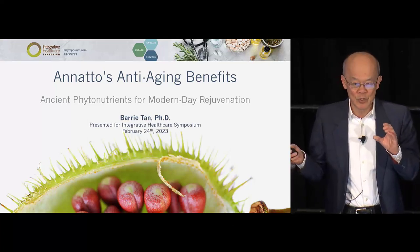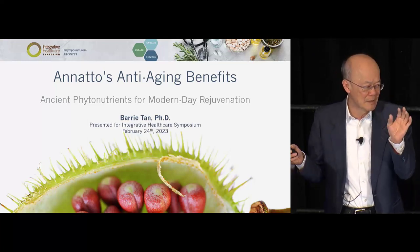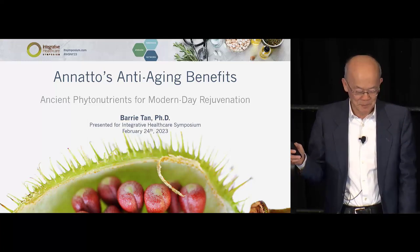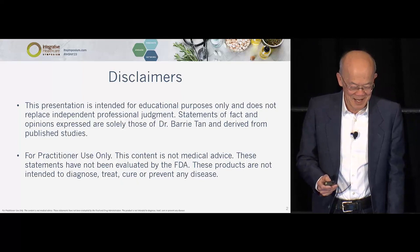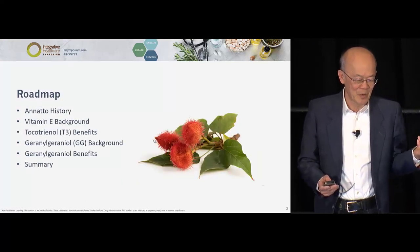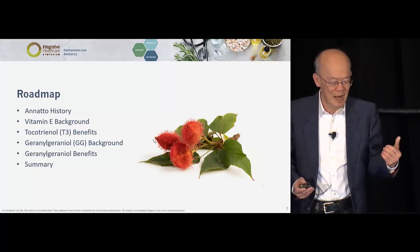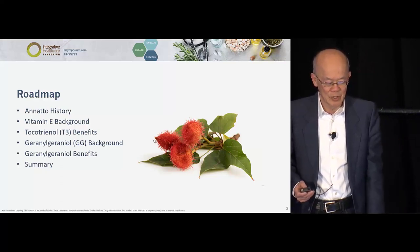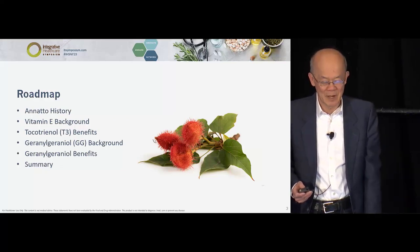I won't mention dosages as I go along — I'll highlight them and towards the end talk about the average amounts you can take. I'll cover the story and background mostly on tocotrienol in the first half, then take you on a ride through nutritional biochemistry with geranylgeraniol, which I simply acronymize as GG. You are going to like what I have to say about GG.